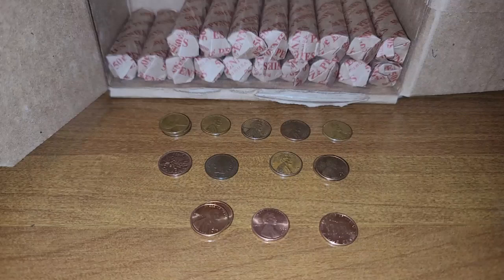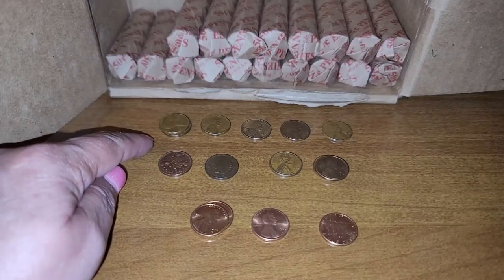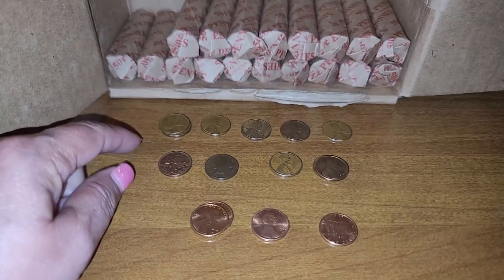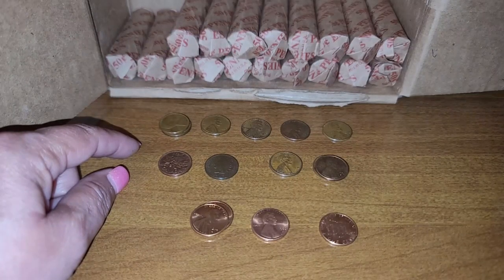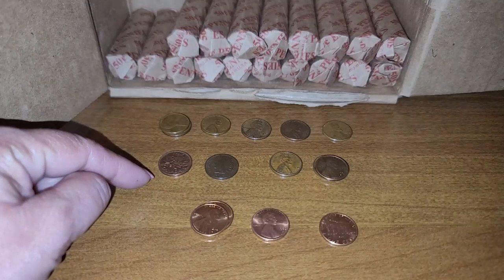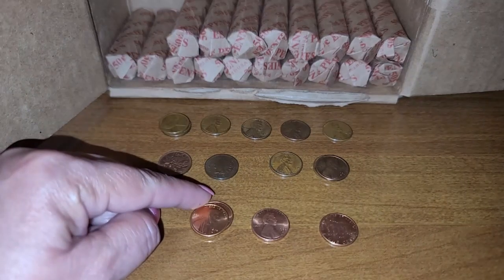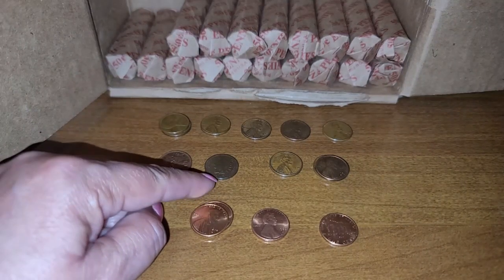I'm on row number 32 and we have six wheat cents, starting with two 1940s, a 1955, a 1955 Denver, a 1957 Denver, and a 1958 Denver. I do have a foreign coin, a Canadian 1979. I also did find a 1905 Indian head penny.